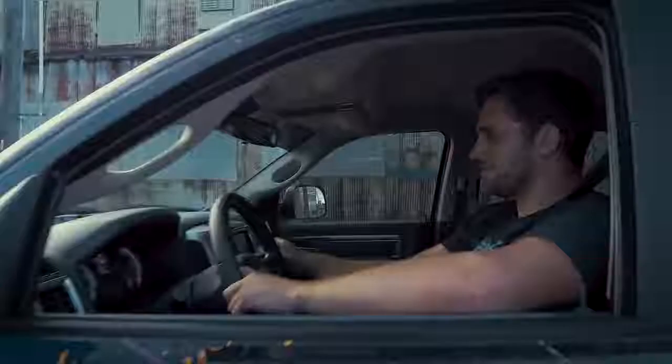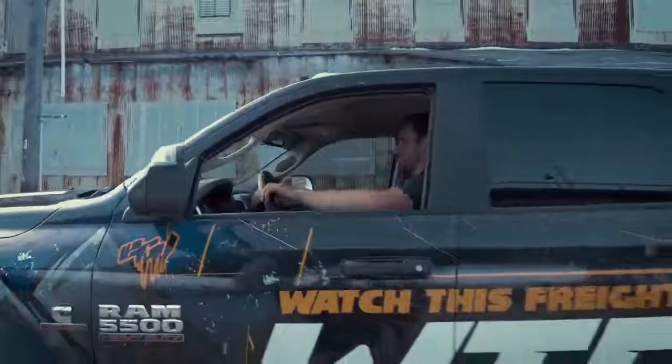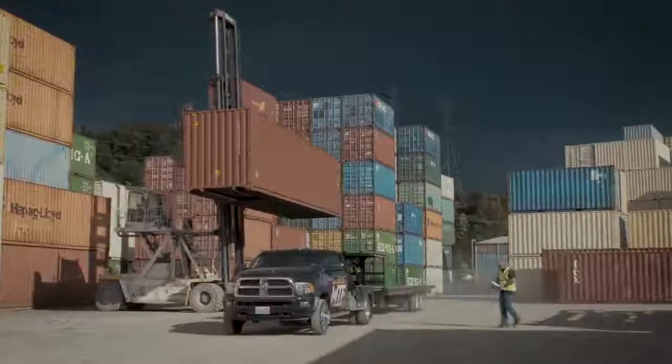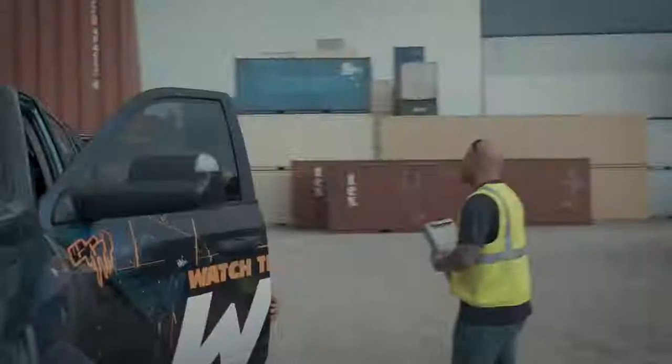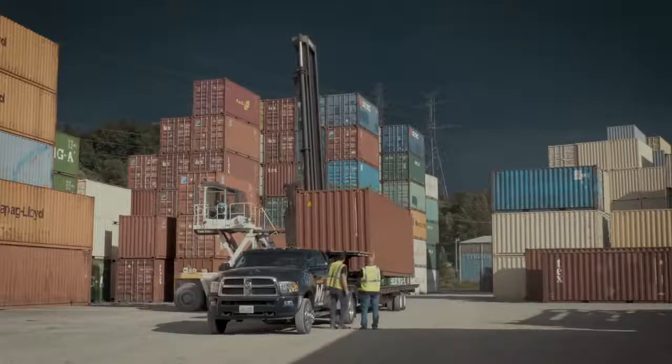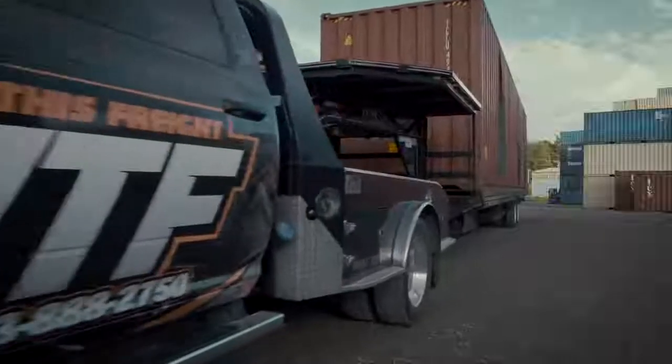Our reputation is known to be on time. And when a customer calls on a Friday night and they need something delivered the next day, we're there. Our trucks make a bold statement when we show up. The look of the Ram trucks and getting a cool design on our wrap sets you apart.